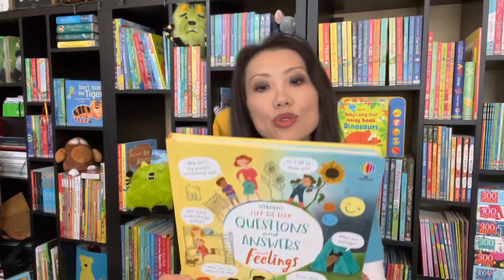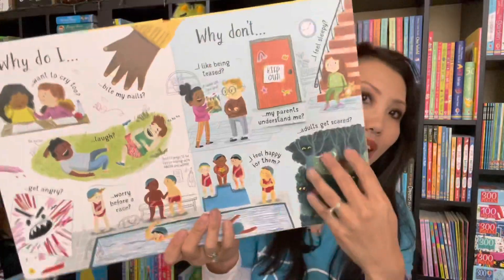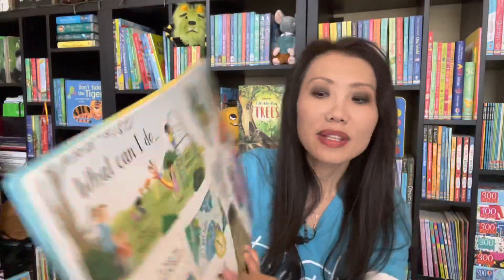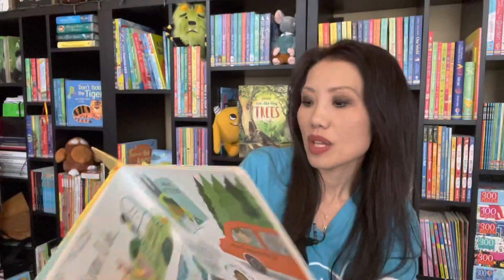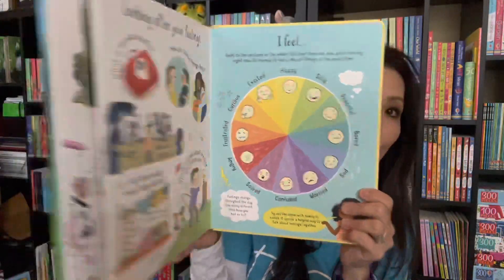We also have a new Questions and Answers Lift the Flap book — this one's about feelings. It talks about how you can have more than one feeling at the same time, and what some of the things you can do if maybe you're hearing adults argue. This also comes with a feelings wheel at the end, which helps open up discussions. Great for ages five and up.